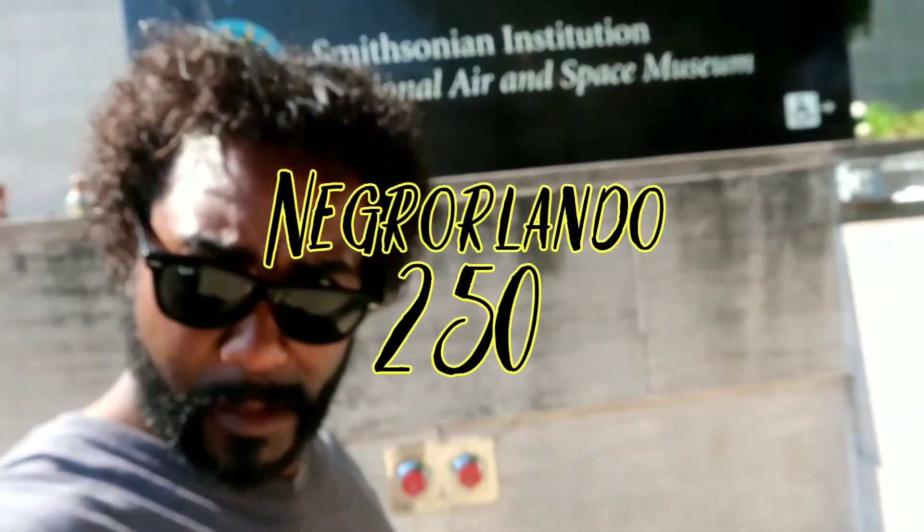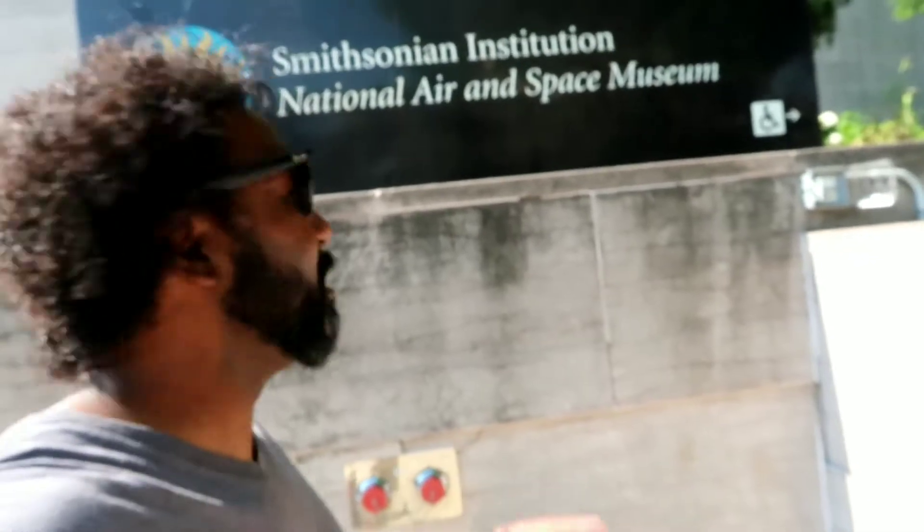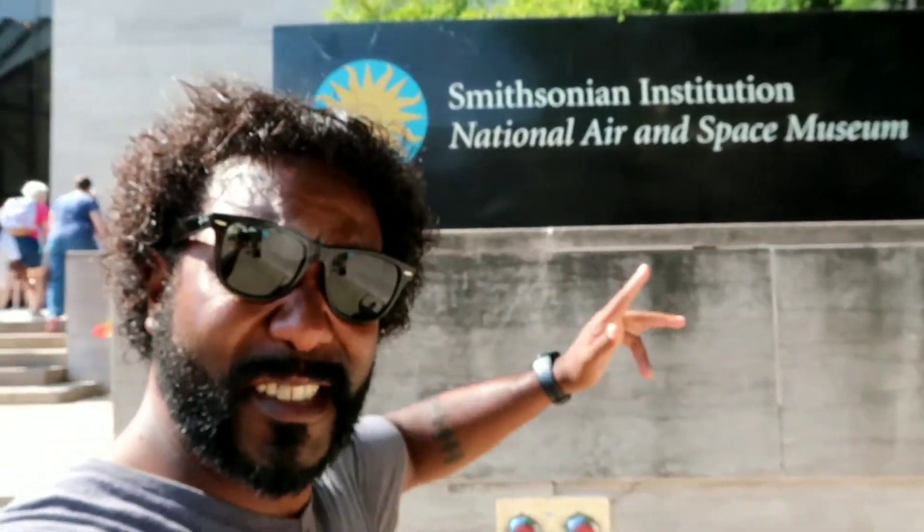Greetings, everyone. I am not at another theme park, baby, but I am outside the Smithsonian Institution National Air and Space Museum. It's time to go inside and see some science.